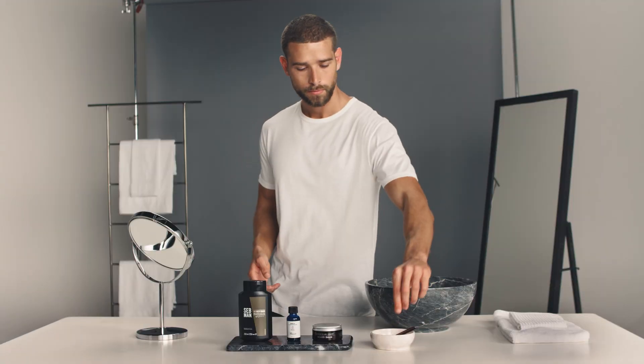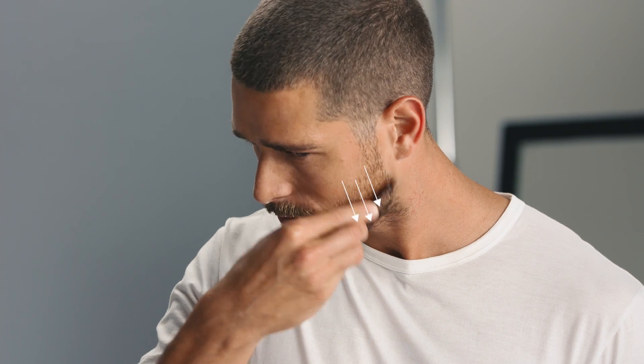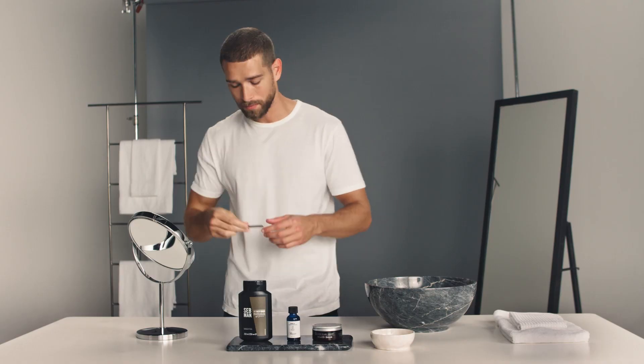Finally, styling your beard isn't just important because of the way it looks. Daily beard brushing also works to stimulate natural oil production, as well as distributing the oil and balm you've already applied. Baxter's comb is ideal for styling and shaping beard hair.